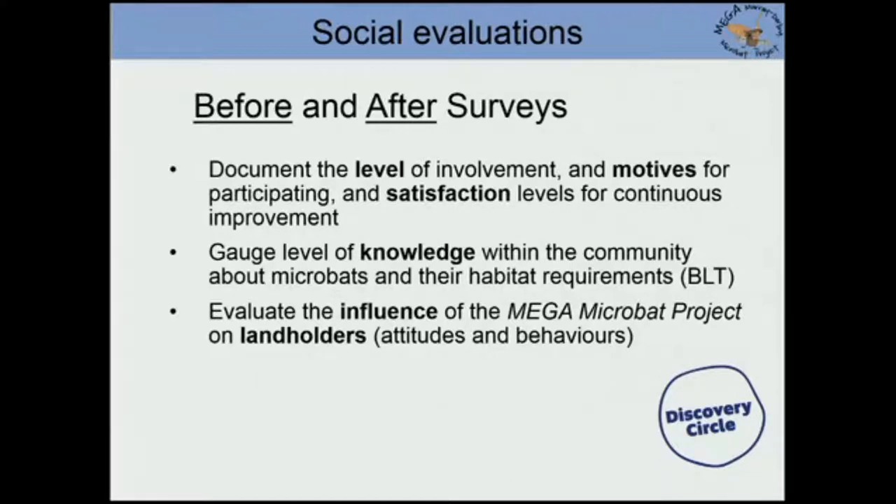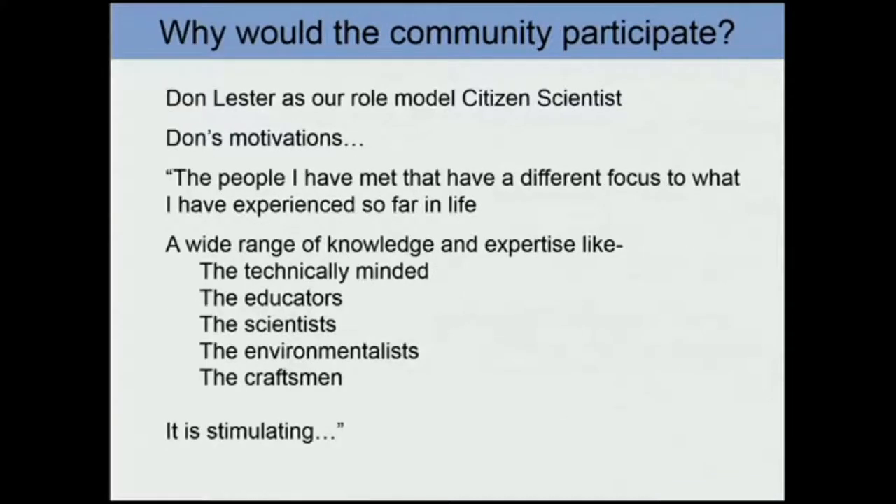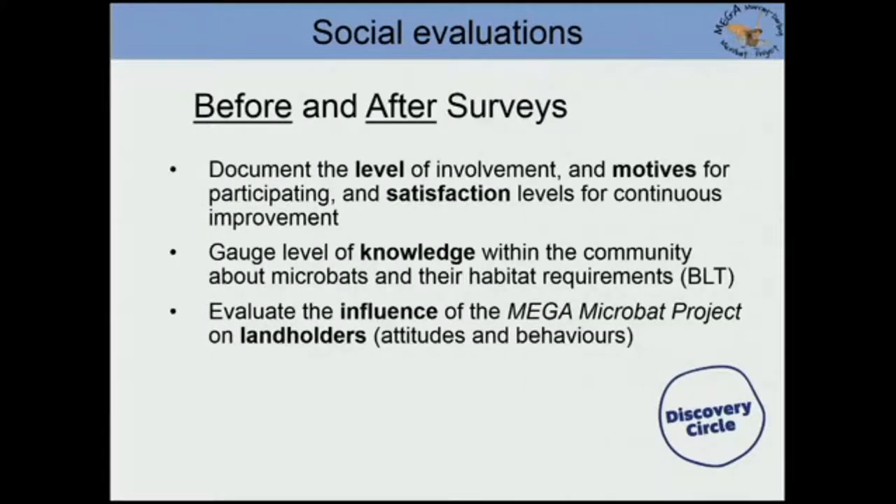Annette and Phil are involved in the team to do the social evaluations. There are before and after participation surveys to document the level of involvement, the motives for participating, and how satisfied people were. We also want feedback to improve things, and we want to know how much people know about bats — there are tricky questions about what bats eat and where they live. We're also interested in evaluating people's attitudes and behaviours and how they might change through the project. Our project is also part of the national hub on the discovery circle.